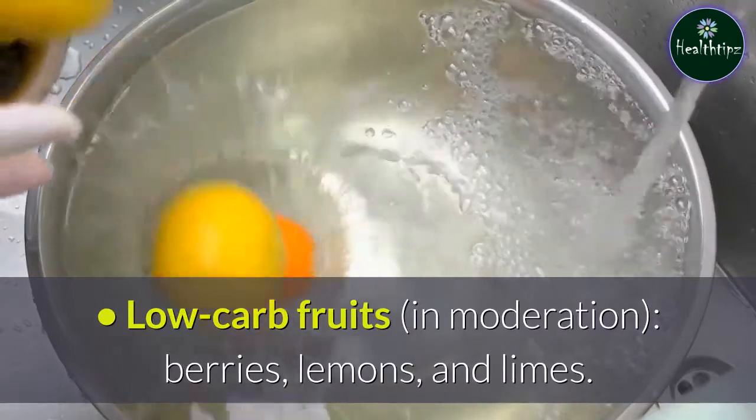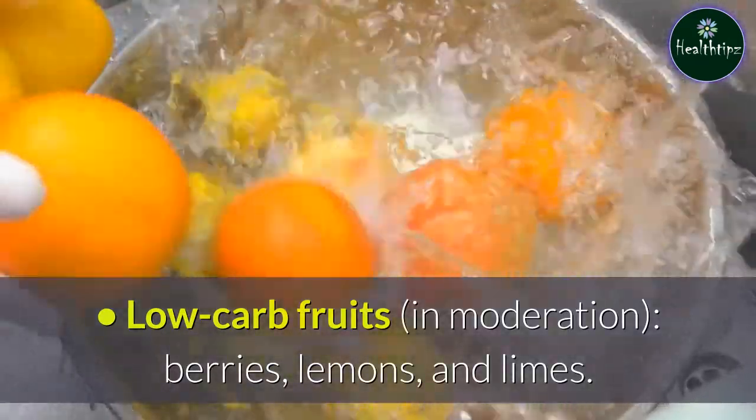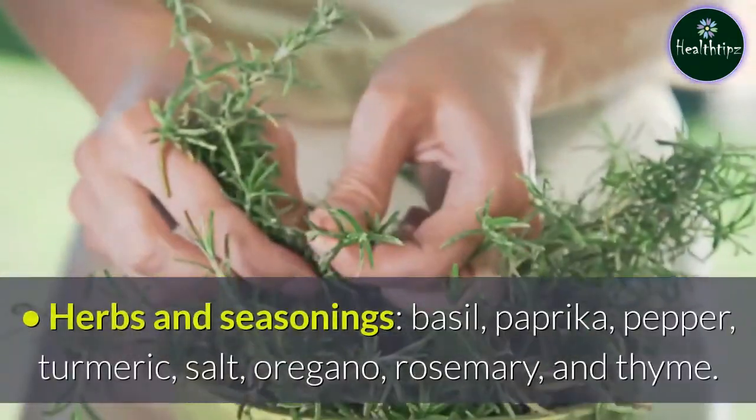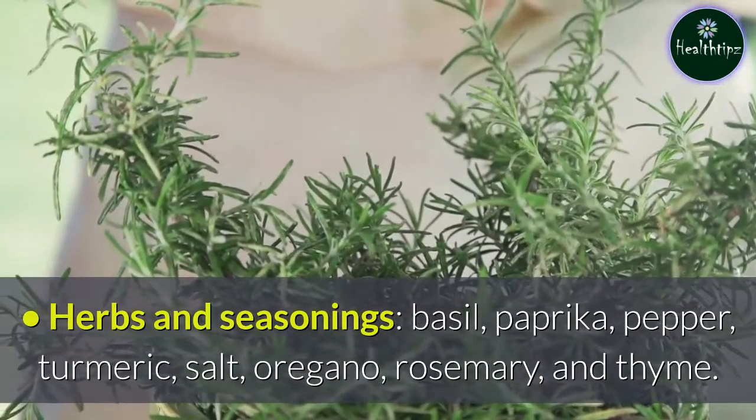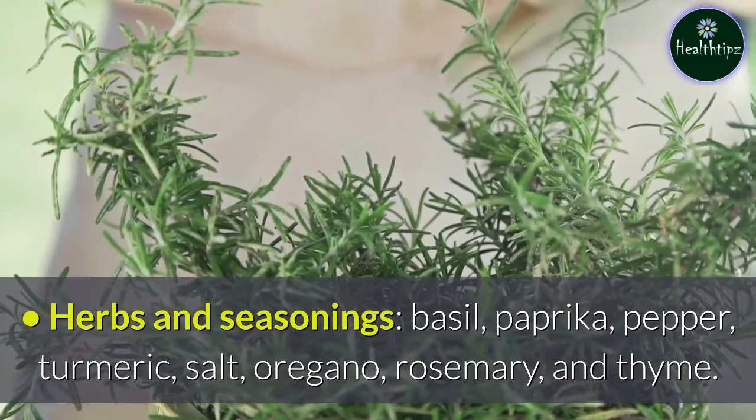Low-carb fruits in moderation include berries, lemons, and limes. Herbs and seasonings to use include basil, paprika, pepper, turmeric, salt, oregano, rosemary, and thyme.